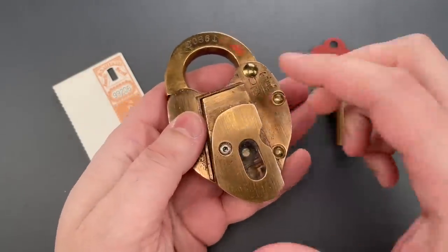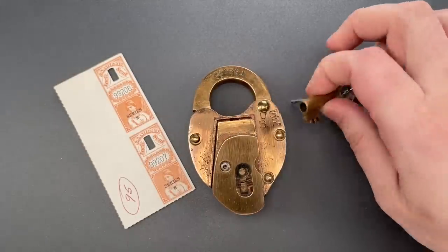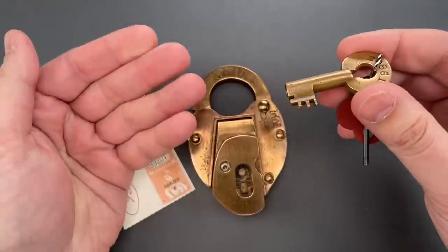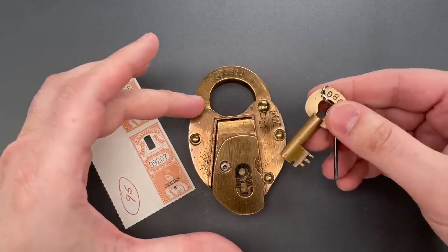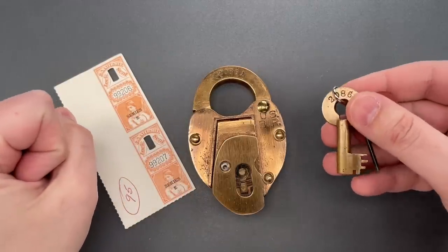Now, because of this seal, pick resistance wasn't a huge concern, as evidenced by the fairly rudimentary five-lever mechanism. That said, it is a little bit unique, and because I don't want to risk jamming, damaging, or destroying this antique, I will not attempt to pick it.